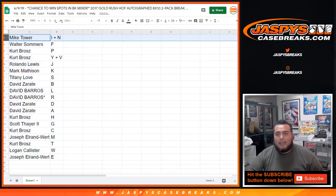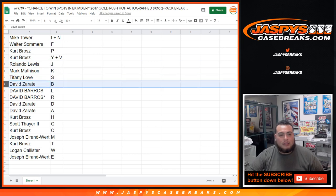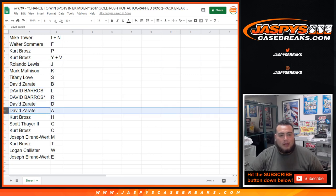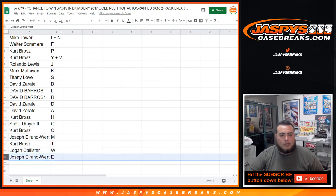Mike Tower with I and N. Walter, you got the F spot. Kurt, you got P and YV. Rolando with the J spot. Mark Matheson with the K. Tiffany with the S. Dave Z with the B spot. Dave Barrios with L and R, last spot mojo. David, you got D and A. Kurt with H. Scott with G. Kurt with C. Joseph, you got M. Kurt with T. Logan with W. And Joseph with E.